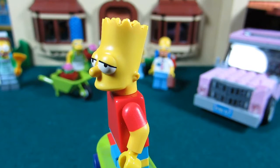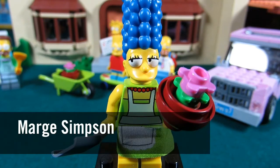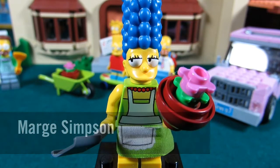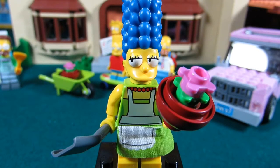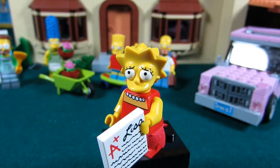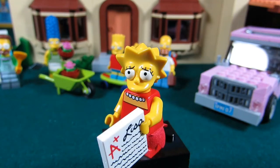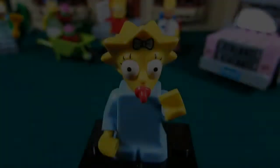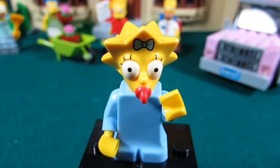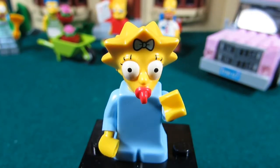Next is Marge Simpson, the mom of the family. She has an apron, her beehive blueberry hair, and eyes that look like she's watching Bart from the corner of her eyes. This is Lisa Simpson, sporting her A-plus grade, with a nice dress with pearls and her star hair. Lastly, we have Maggie Simpson with that red pacifier in her mouth, a blue ribbon in her star hair, and her legs molded into her torso.